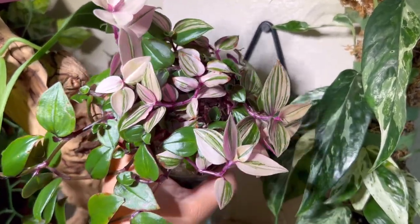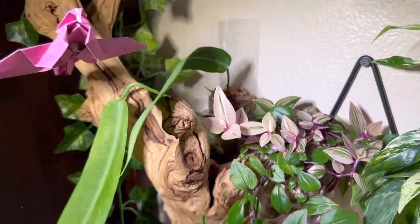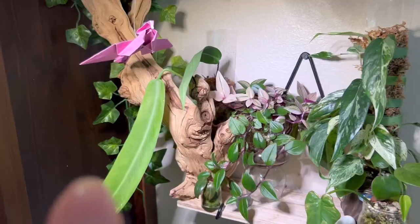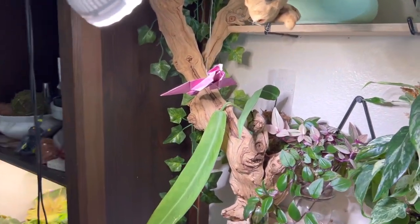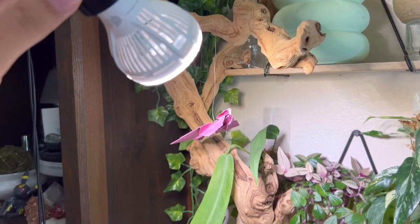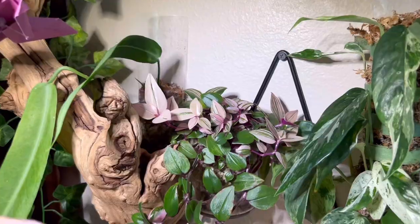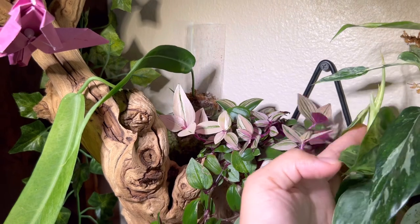I have experienced some bleaching on this, and the light isn't too close — here's my hand, it's not too close. This is something I need to work on on both shelves, not just the lower one: figuring out the right distance. With this being 10 watts, I thought maybe I could get away with keeping it a little bit closer, but I guess not. Still figuring out that distance. The Tradescantia has been loving it.